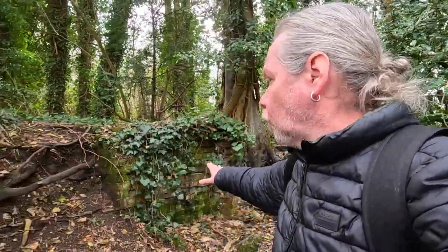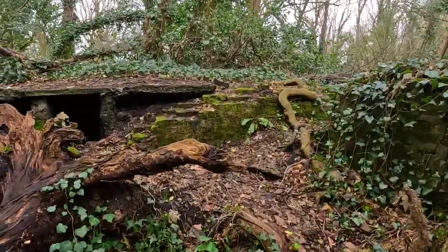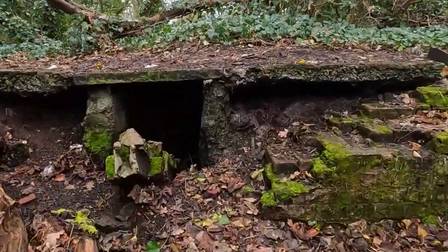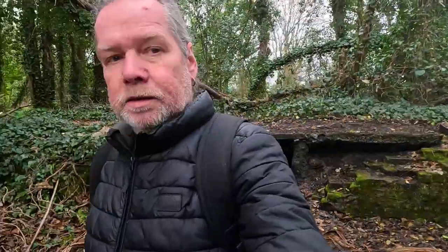This is interesting — we've got some remains of the old mills here. Some of the walls, bricks. I think they were in their prime in the 1700s and 1800s. Like the River Wandle, very heavy industry.